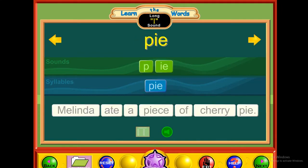E — pie. P-I-E. Pie. Melinda ate a piece of cherry pie.